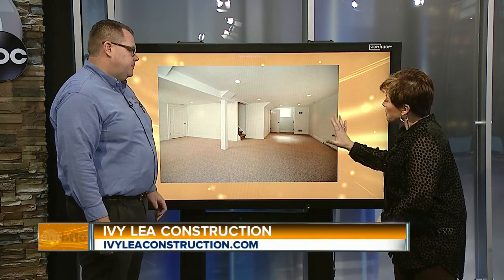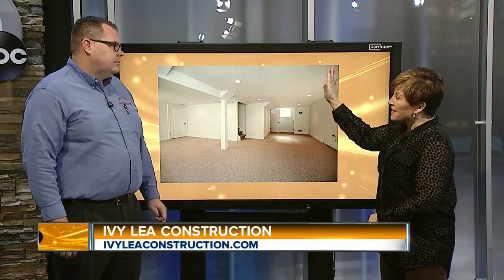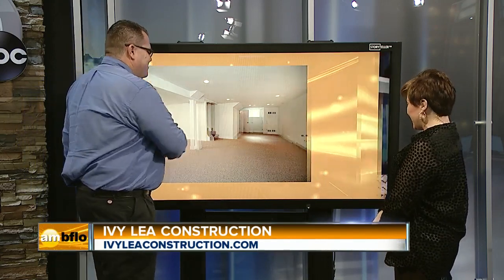It looks perfect for a kid's playroom. Let them come downstairs, have fun, put a TV down there — and then the upstairs living room, dining room, everything else stays the way you like it, exactly how you would like it to be.